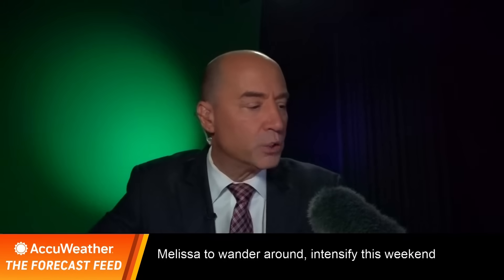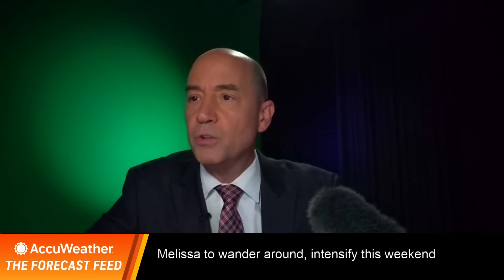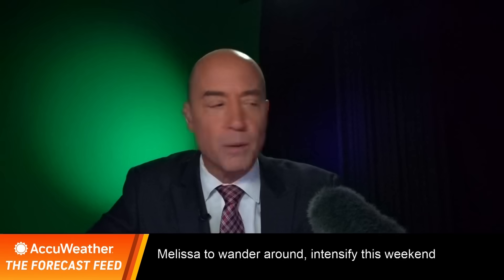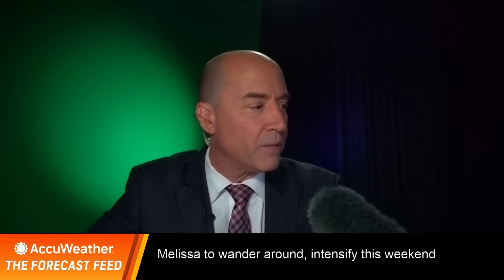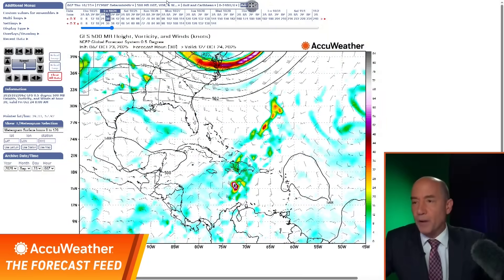The question is where is this going to go? I want to keep it simple and show you the American model and the European model. The American model — and if you've been with us, you've seen this — has been a little bit of an outlier, but it still shows what it shows. This is the American model: here we go, Friday morning, tomorrow morning — I want you to focus in here.